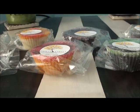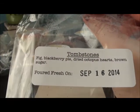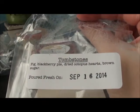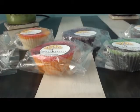This is Tombstones, which is big blackberry pie, dried octopus hearts, and brown sugar. Look at how pretty that is — gorgeous. I smell blackberry for sure. It's a nice scent, but I'm not picking up the fig or brown sugar right off the bat. It is a good strong throw when warmed — I've warmed her stuff previously and it really comes through.